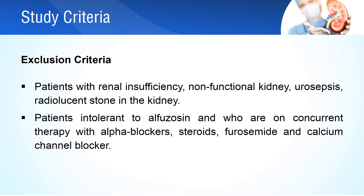The study excluded patients with renal insufficiency, non-functional kidney, urosepsis, and radiolucent stones in the kidney. Patients who were intolerant to alphazacin and who were on concurrent therapy with alpha blockers, steroids, furosemide, and calcium channel blockers were also excluded from the study.